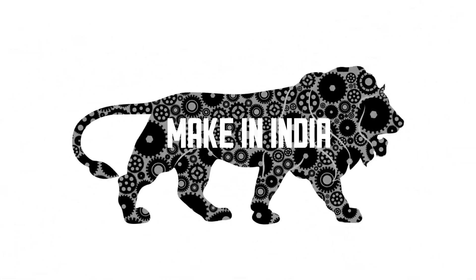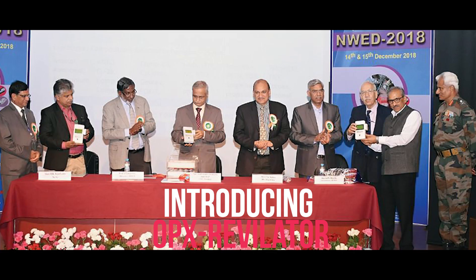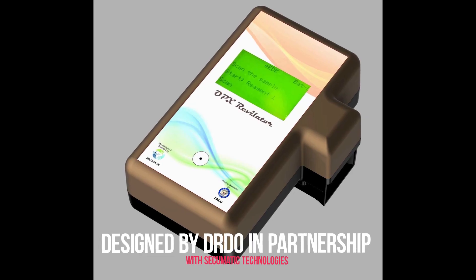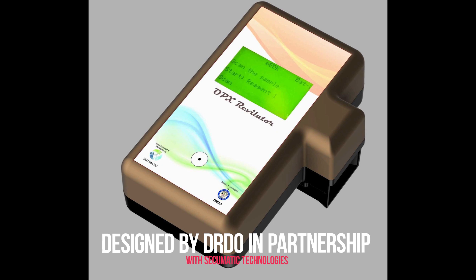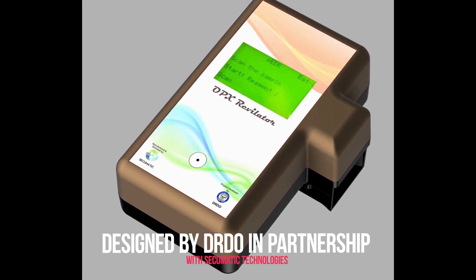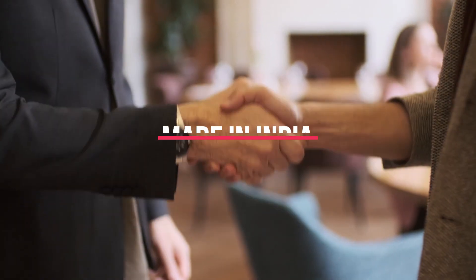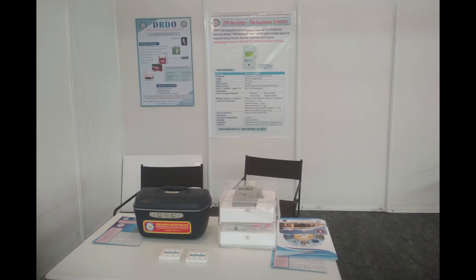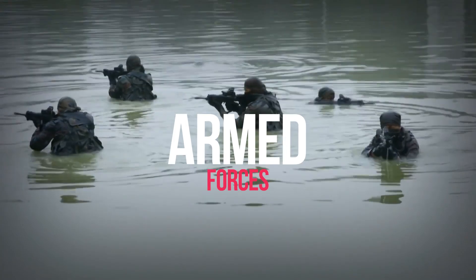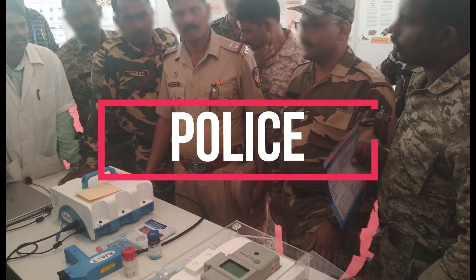It's time to upgrade to a new type of explosive detector which is 100% made in India. Introducing OPX Revelator, a patent-pending trace explosive detector designed by scientists at HEMRL, a premier laboratory of DRDO India, and a team of engineers at Secuomatic Technologies. This multi-year fruitful collaboration has resulted in a product which can be used by army, bomb detection squads, anti-terrorism squads, police and paramilitary forces.